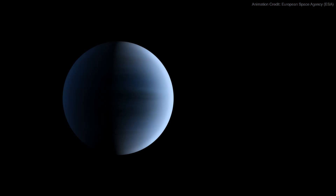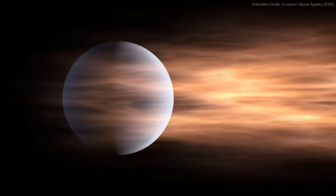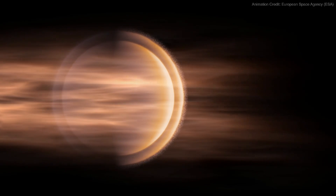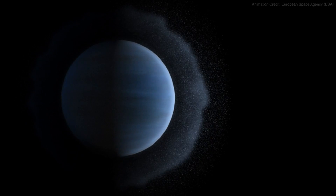Starting out at several times the diameter of Earth, this so-called sub-Neptune quickly lost its early hydrogen and helium atmosphere due to the intense radiation of the young hot star it orbits. Then, the planet was stripped down to a bare core about the size of Earth.